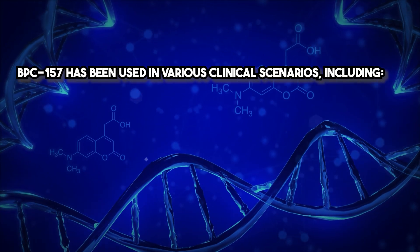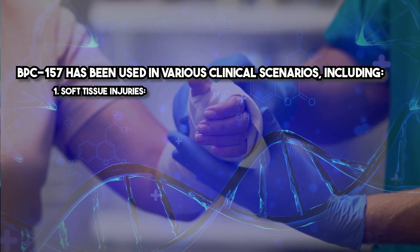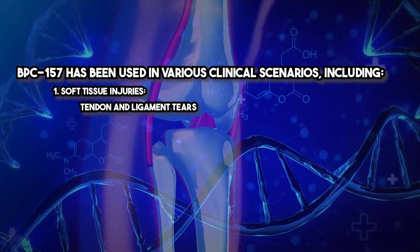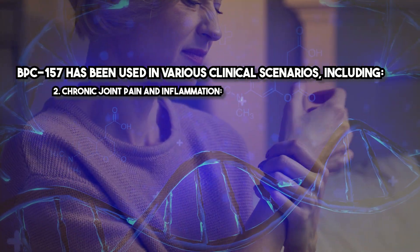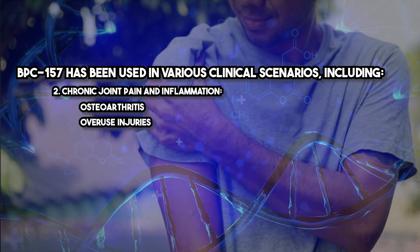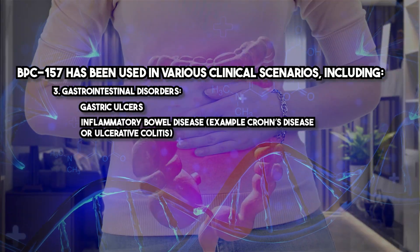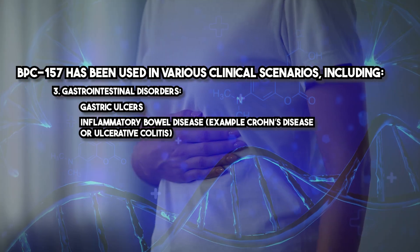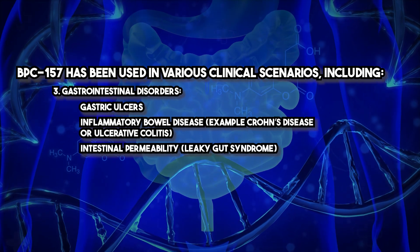BPC-157 has been used in various clinical scenarios including soft tissue injuries, tendon and ligament tears, muscle strains, rotator cuff injuries, chronic joint pain and inflammation, osteoarthritis, and overuse injuries. For gastrointestinal disorders, it is applied to gastric ulcers, inflammatory bowel disease such as Crohn's disease or ulcerative colitis, and intestinal permeability including leaky gut syndrome.